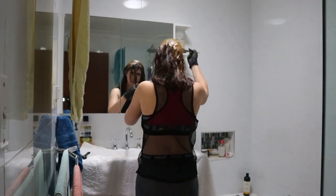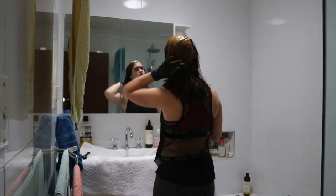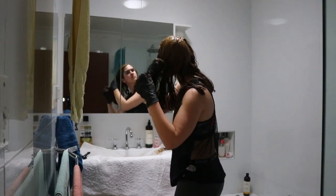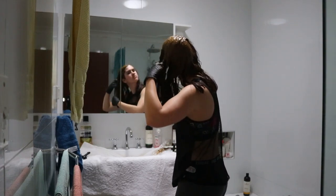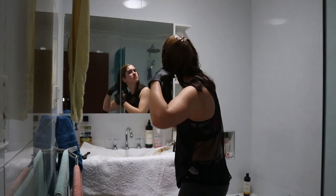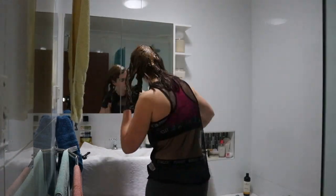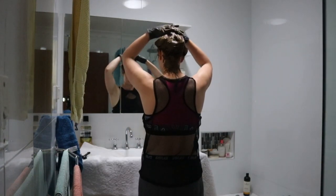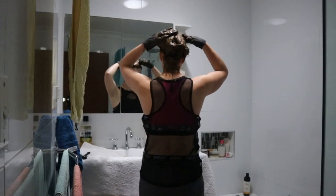Once I'd finished applying it to the roots, I used my hands to apply the rest of the henna through the tips and ends of my hair. It was much quicker this way rather than using the tiny little brush, and I found it worked just as well. I massaged it in all over my hair to ensure everything was covered.